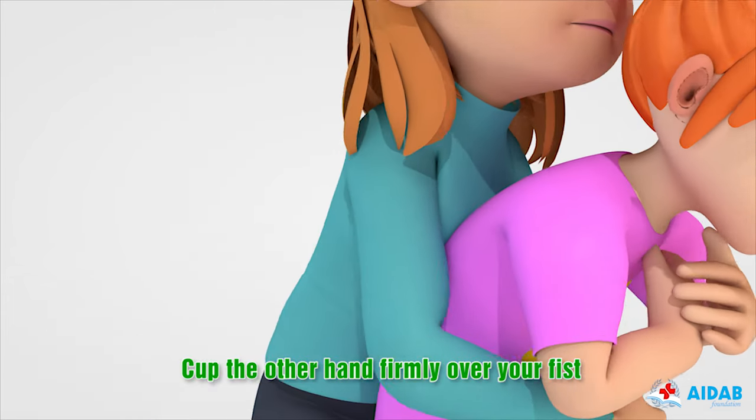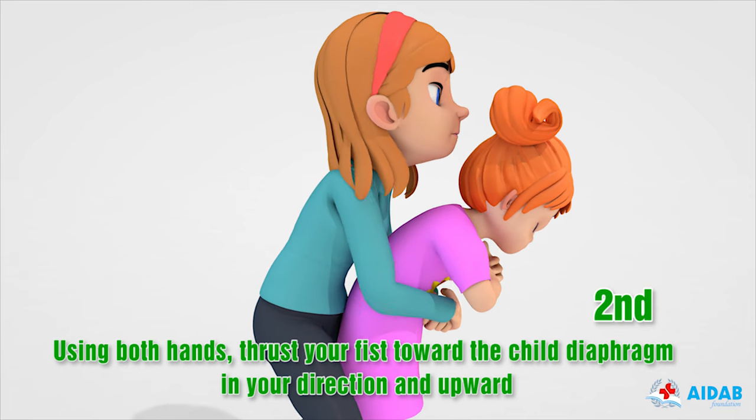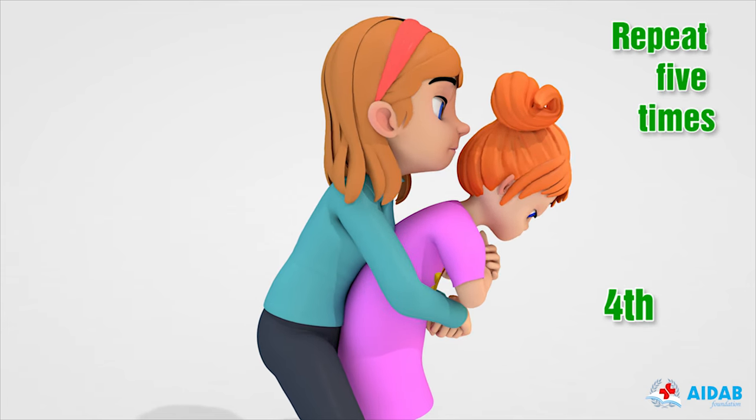Cup the other hand firmly over your fist. Using both hands, thrust your fist toward the child's diaphragm, inward and upward. Repeat the maneuver until the object is clear.